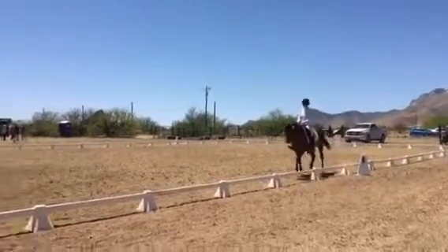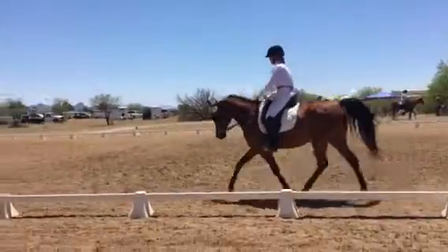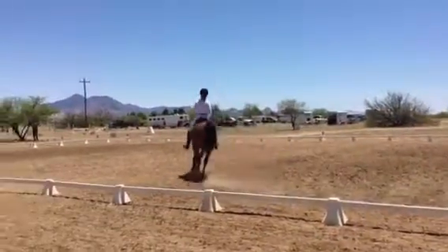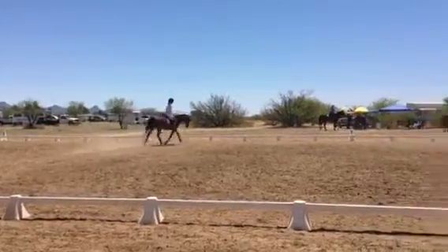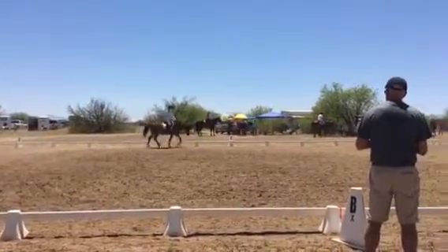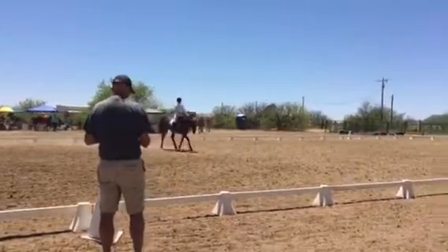Rising trot. Allow the horse to stretch forward. Before B, shorten reins. At B, working trot.